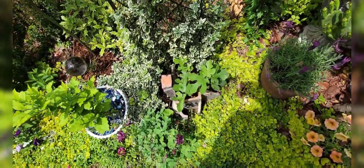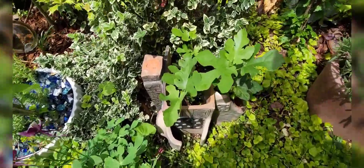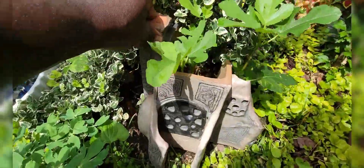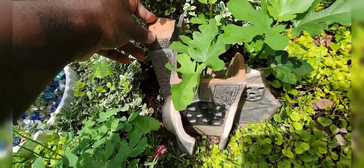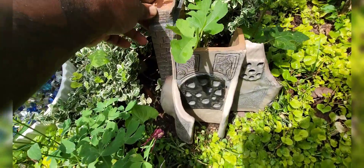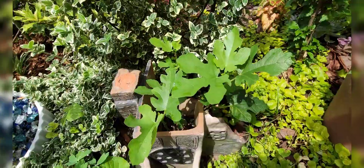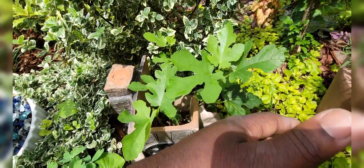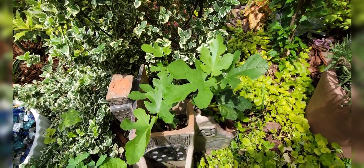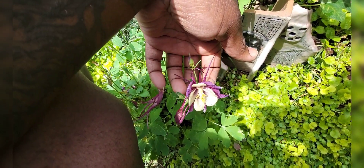I wanted to show you this fig here. I planted it alongside this ceramic shard that I made — I threw this in college in a ceramics class and I refused to throw it away. It works nicely as a little accent around this fig, which is doing quite nicely. Hopefully it grows in this area and becomes something that really works in the garden. The columbine is just great.